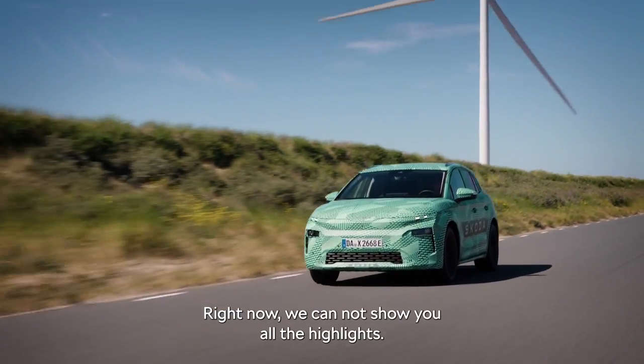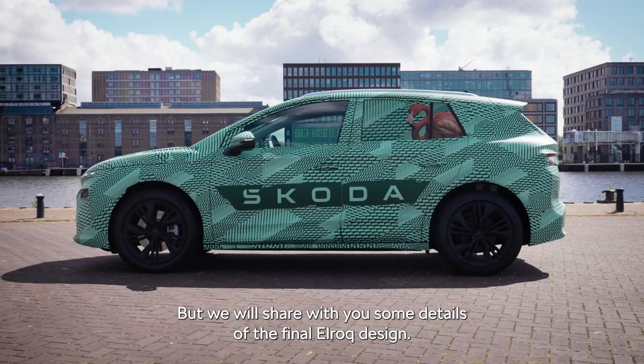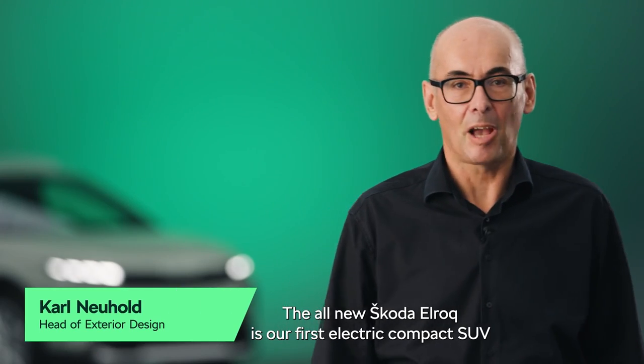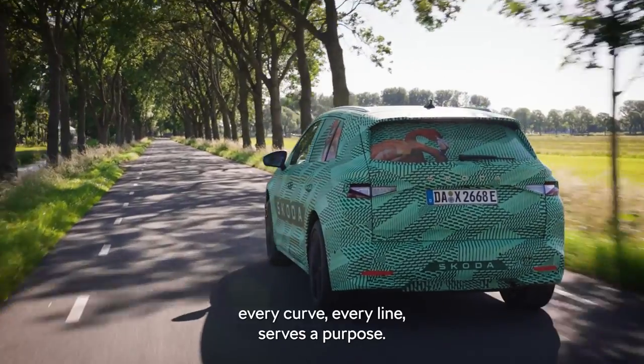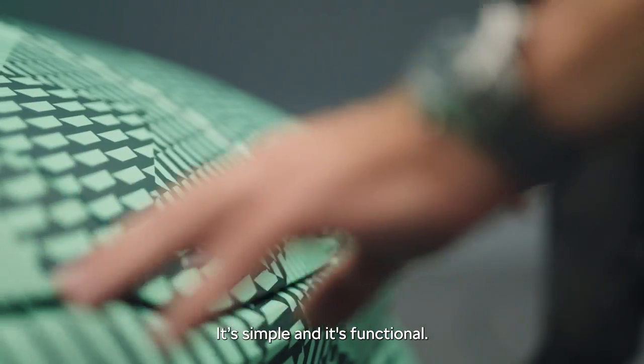Right now we cannot show you all the highlights, but we will share with you some details of the final ELROQ design. The all-new Škoda ELROQ is our first electric compact SUV showing the modern solid design language. With modern solid, every curve, every line serves a purpose. It's simple and it's functional.